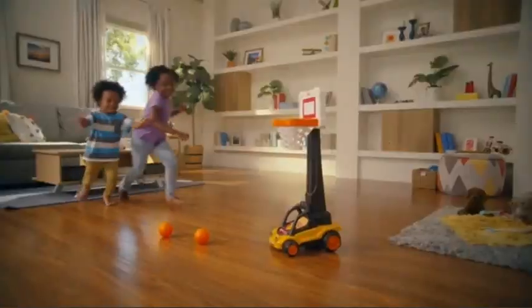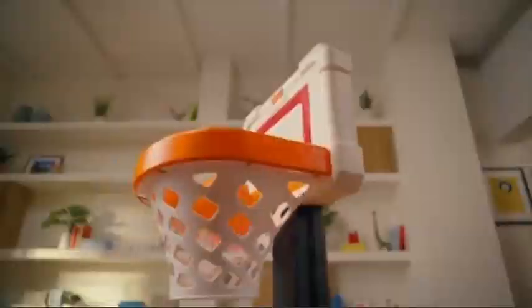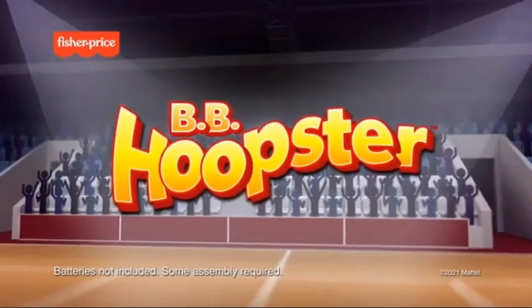Game on! When you team up with friends to move toward your goals together, let's back it up! You can turn playtime into game time. You got it! Fisher Price BB Hoopster is a proud sponsor of Disney Junior. Batteries not included, some assembly required.